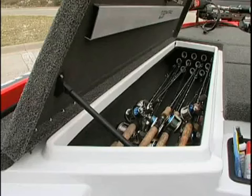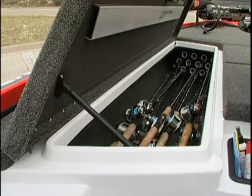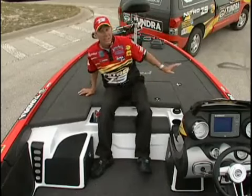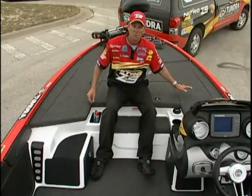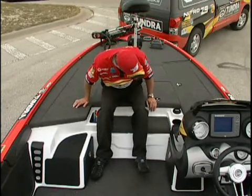On the side over here, I've got extra large rod boxes with a rod organizer built into them, so I can keep 25 or 30 rods in here if I need to. I've got the same thing on the opposite side. I keep a spare trolling motor in there, and then if I have a few extra rods that I want to bring, I'll put them in that side there too.